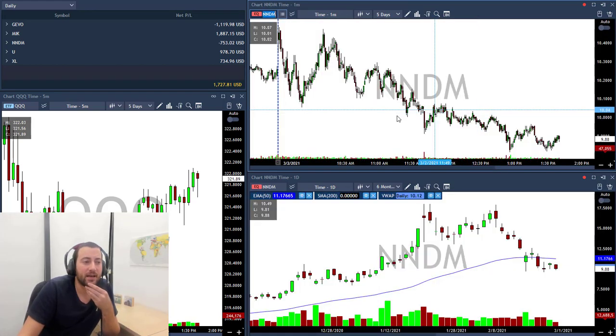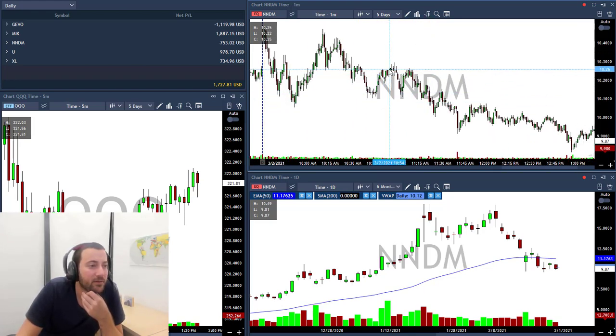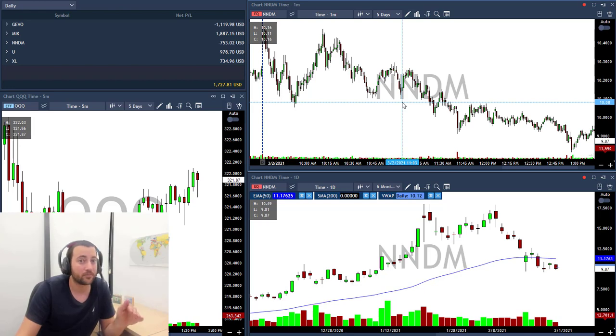I took NNDM above this line at 10.28 — it spiked me in and stopped me out. Both GEVO and NNDM — I think I will stop trading those stocks because I'm losing money on both of them. For the last two weeks I traded each of them about five times and lost every single time. So from now on, I'm not going to trade GEVO and NNDM because I probably can't read them well.